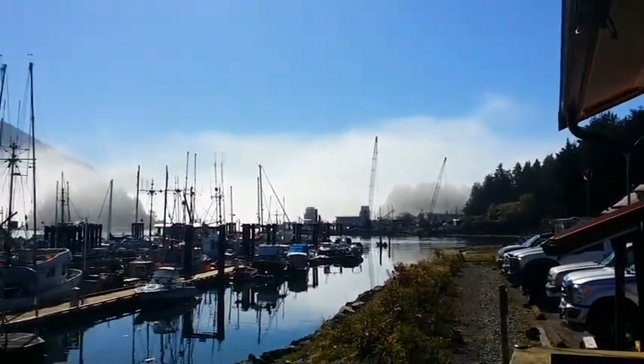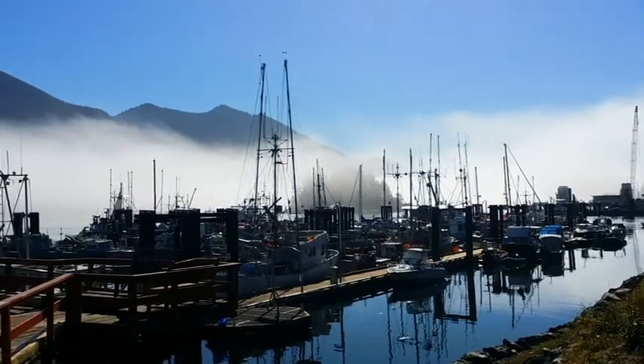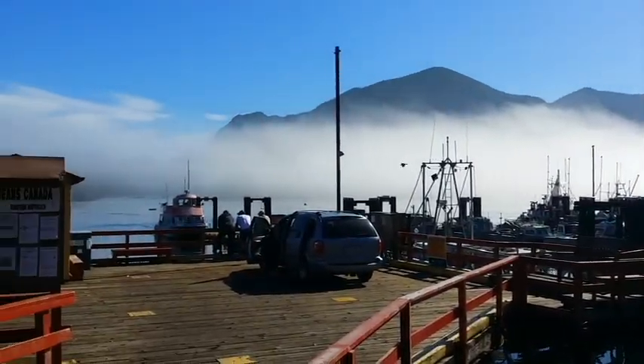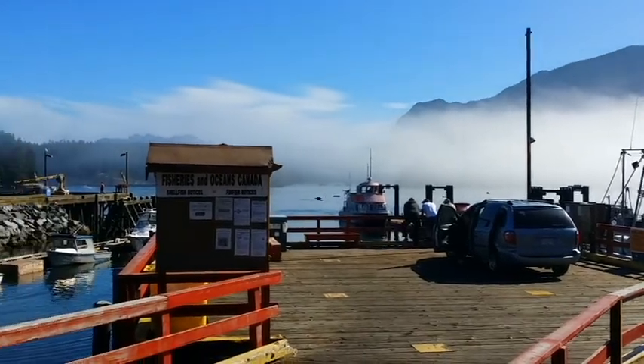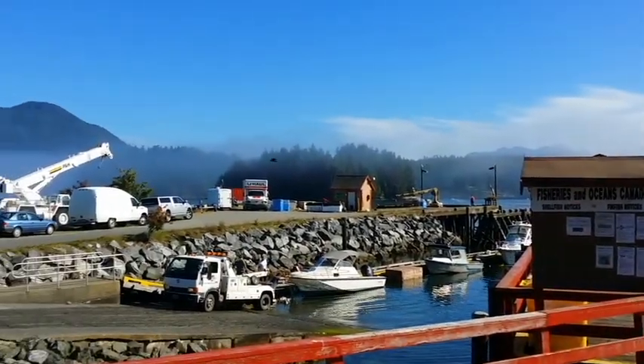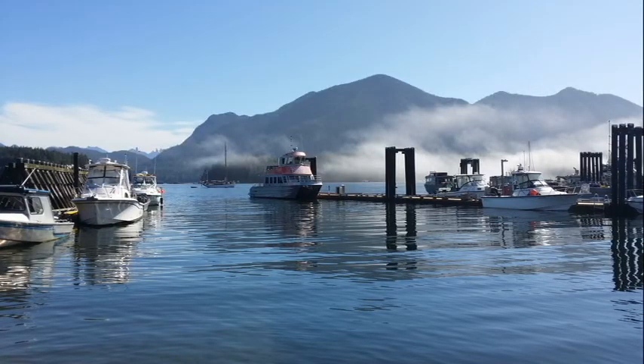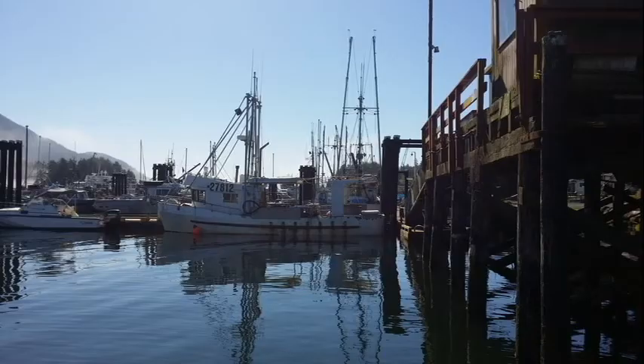After arriving back to Tofino, we unloaded the boat and looked around town one last time. This is a scene from the Tofino waterfront — what a beautiful town, and what an adventure. I highly recommend this trip. I do, however, recommend that you take sea kayaks, which would easily fit on the water taxi. This would allow you to see and explore much more of the Blunden Island area than we were able to accomplish on foot.